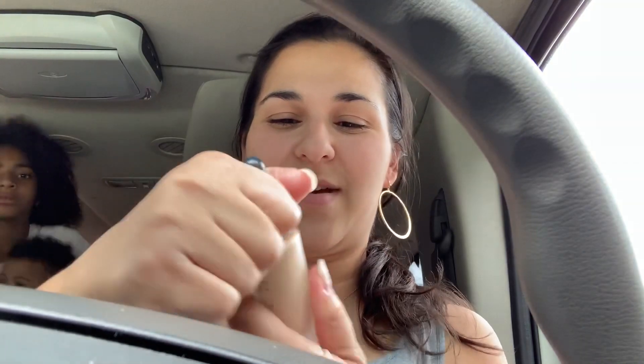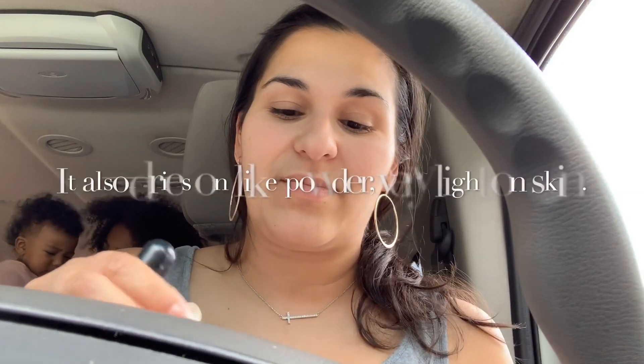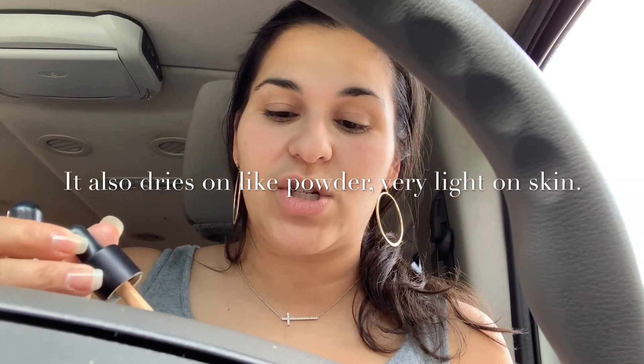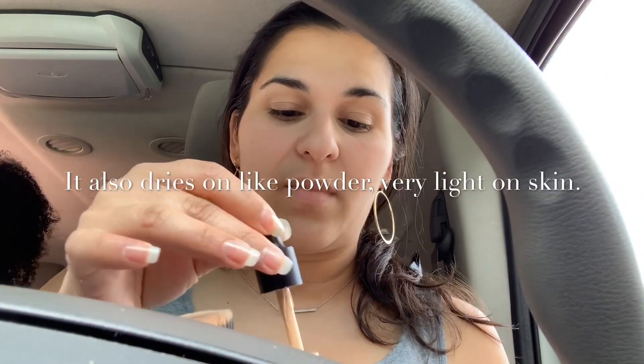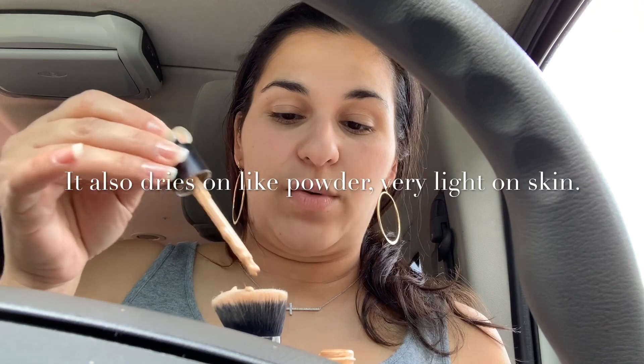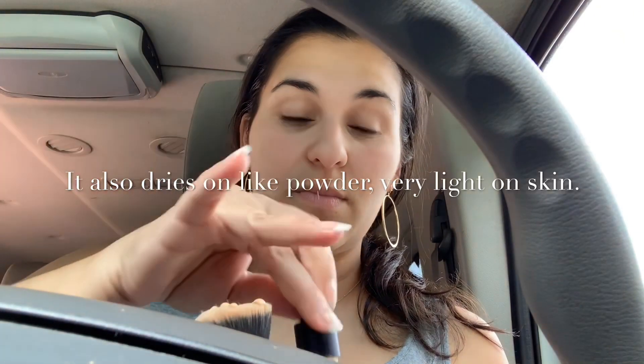Now I take the foundation — tap it a few times. It's also by Unique, called Mineral Touch Liquid Foundation. I like it because it doesn't take much. It's a dropper, so you can either drop it directly on your face or just put a few drops on your hand and go for it.